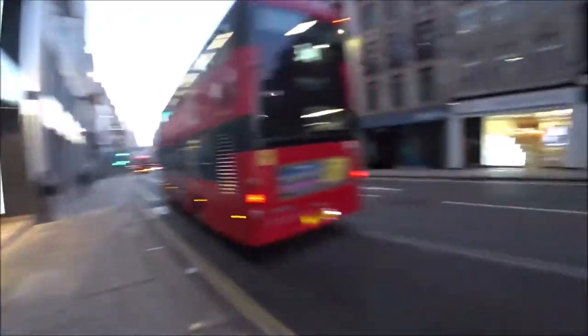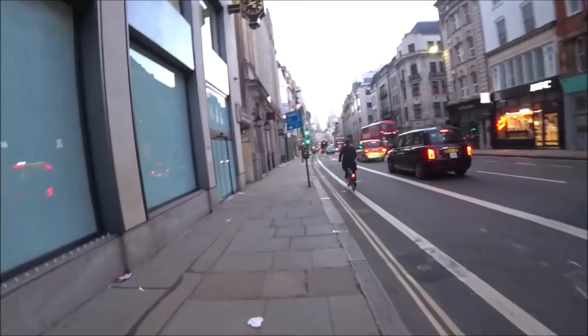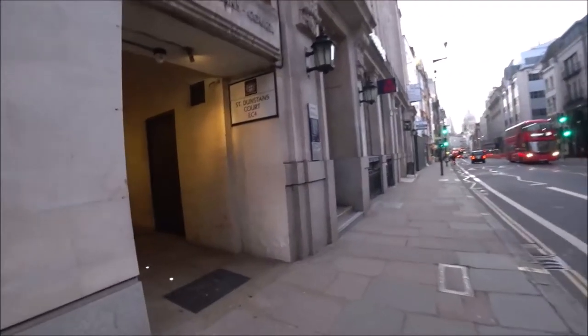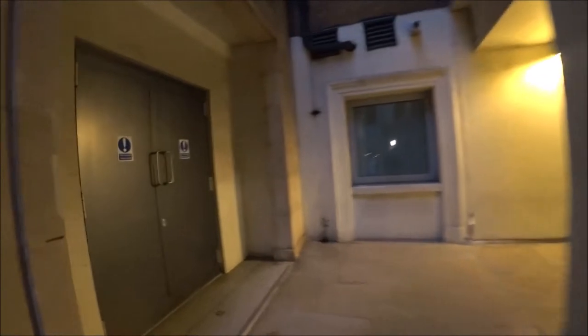I'm back out onto Fleet Street, and I think that's all there is to show you really with regards to backstreets of the north side of this part of Fleet Street. We've got St Dunstan's Court but I should imagine this is going to take us to a place we've already been. I'll walk up there anyway. St Dunstan's Court.